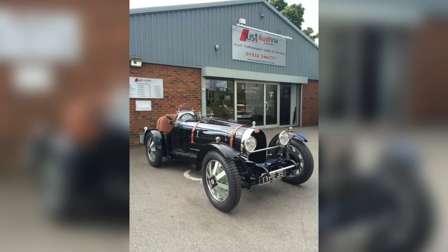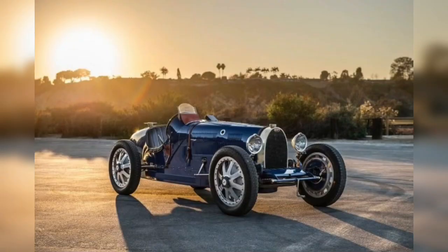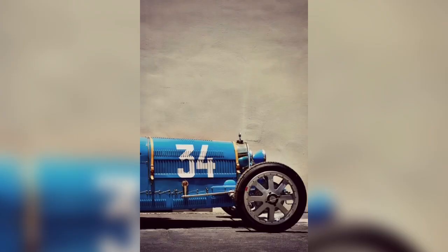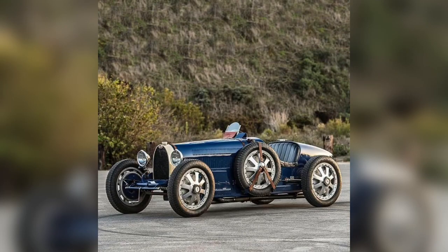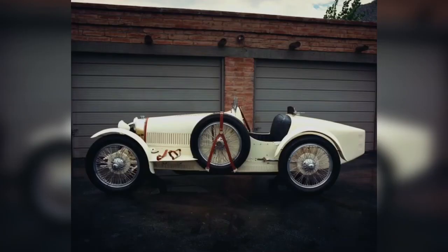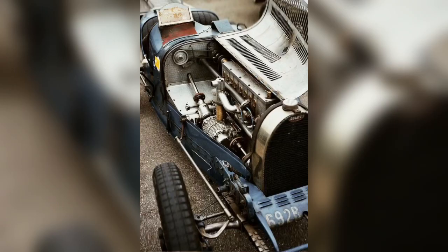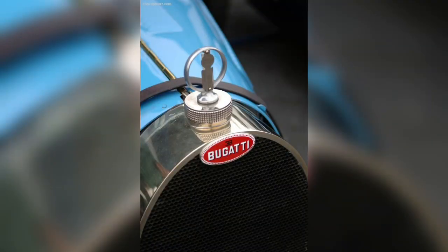The manufacturer of this car is Automobiles Ettore Bugatti, with production running from 1924 to 1930. The designer is Ettore Bugatti. The class of this car is Grand Prix Formula, and the body style is underslung type. The layout is FR, the chassis is a steel ladder frame with aluminum body, and the transmission is a four-speed manual plus reverse. The wheelbase is 2,400 mm and the length is 3,680 mm, with a width of 1,320 mm.